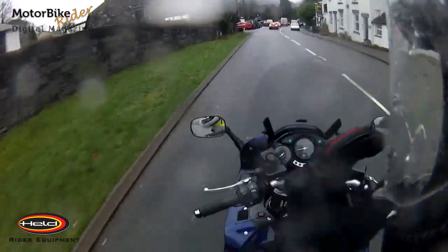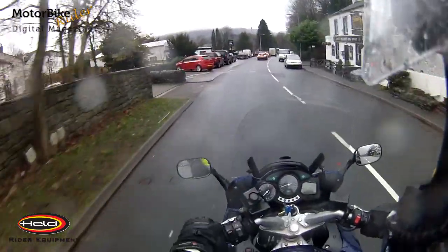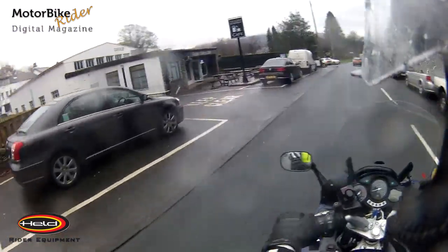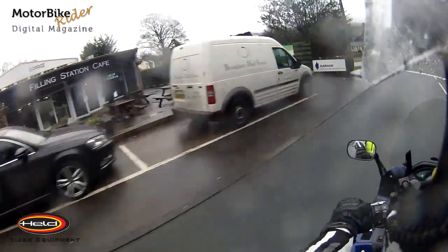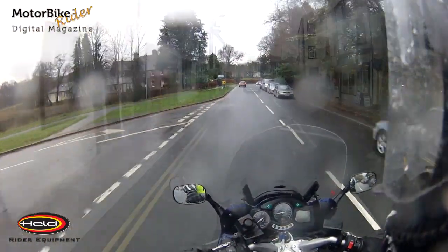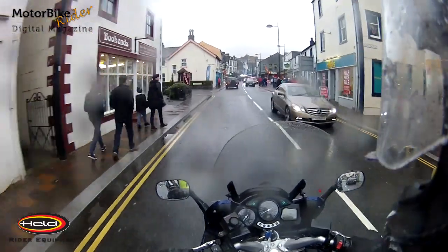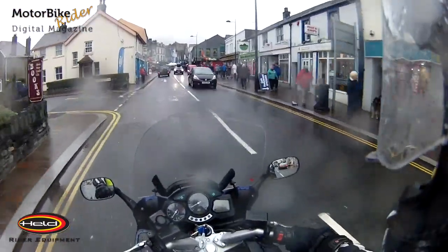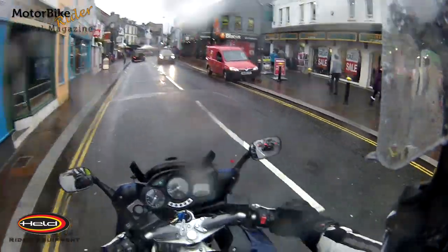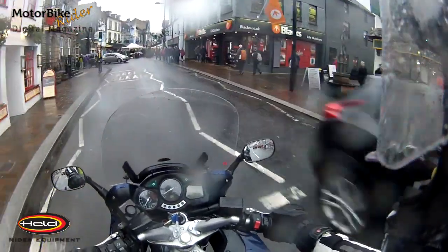Coming up here on the left you have the filling station cafe — there you go, the biker cafe of Keswick. And this is Keswick; even when it's chucking it down, look, it's like a little ant's nest, and the Saturday market.